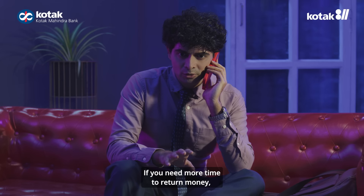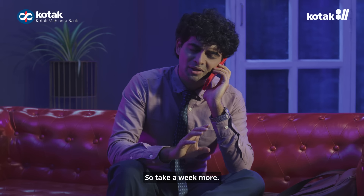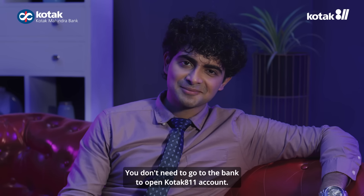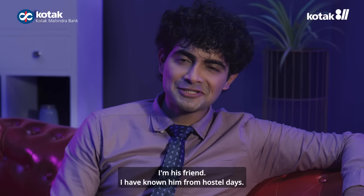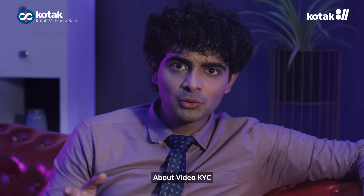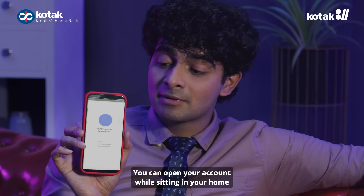By the way, listen. If you need more time to get money, then you need more than one week. Kotak 811 account can open an account for a bank. I want to listen to him — I know him from hostel days. You know him, right? This video is KYC. You can open your account with your phone.